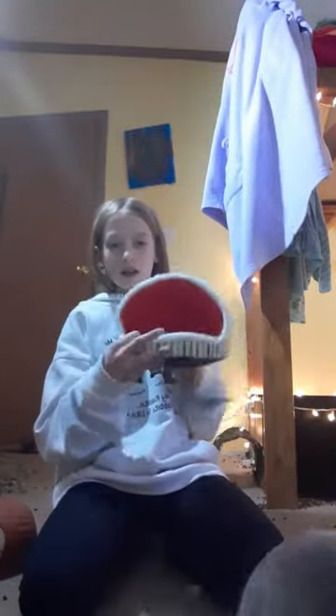So the first thing you need for a guinea pig are hides. Like this is an edible hide made out of hay, and this is a plastic hide. And then there's loose beds like this. So that's the first thing.